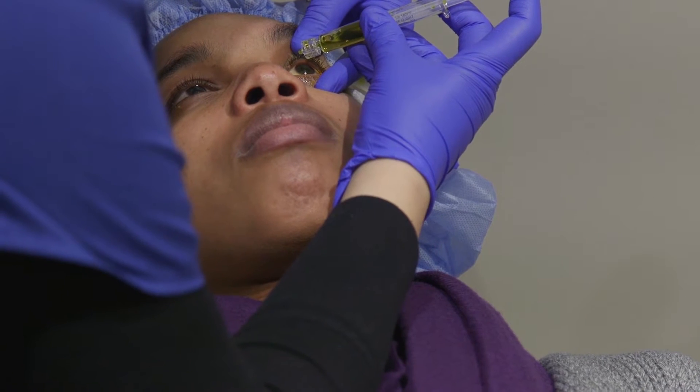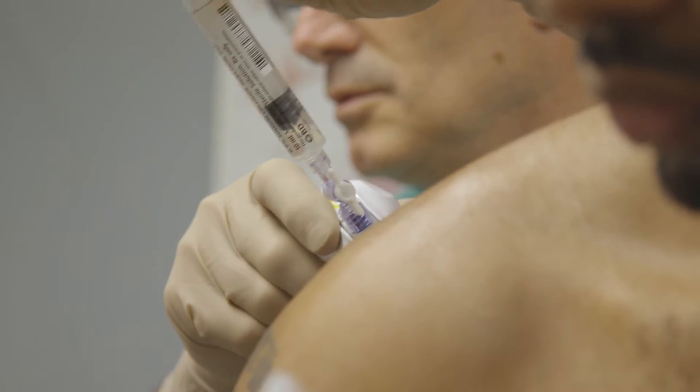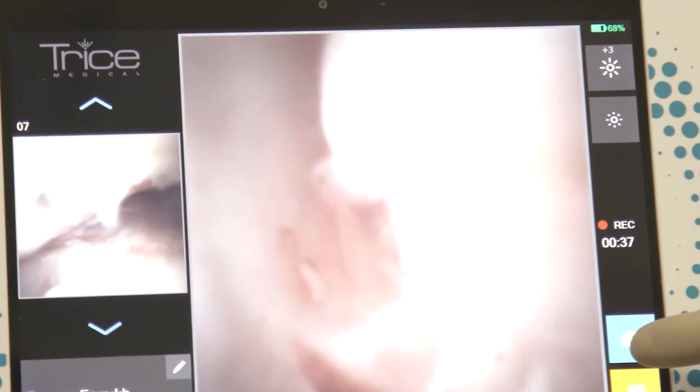This week in the Mount Sinai Spotlight: a non-invasive procedure to treat a disease of the cornea, and a new tool giving orthopedic surgeons an innovative view inside the body.